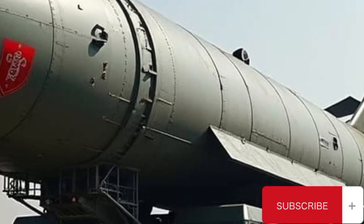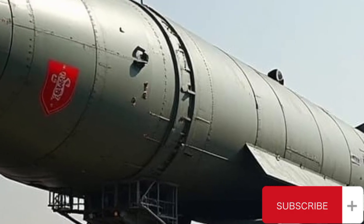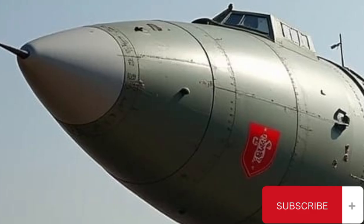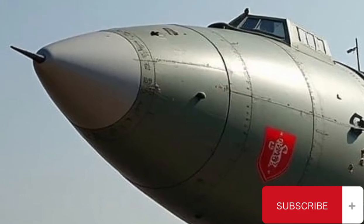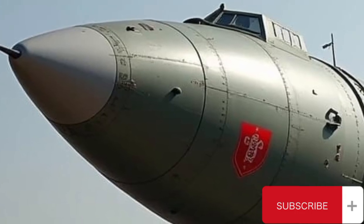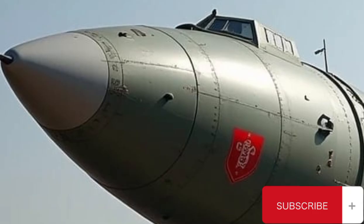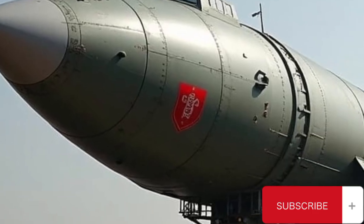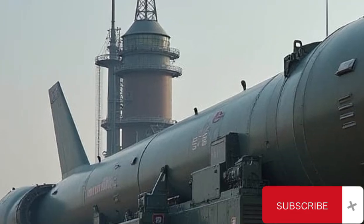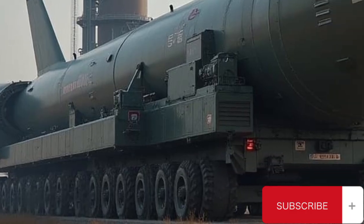Key specifications of the RS-24 Yars include: length approximately 23 meters, diameter around 2 meters, launch weight about 49,000 kilograms, range estimated at over 11,000 kilometers, warhead MIRV with 3 to 4 independently targetable warheads, CEP (circular error probable) estimated at 150 to 250 meters offering high accuracy, and propulsion via a three-stage solid-fuel rocket. Launch platforms include both silo-based and road-mobile variants.